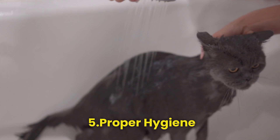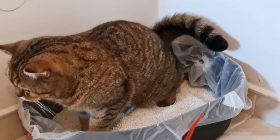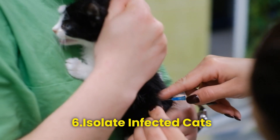Step 5 — Proper hygiene. Maintain good hygiene practices for your cat's living environment. Clean the litter box regularly and wash your cat's bedding and toys. This helps prevent reinfestation.